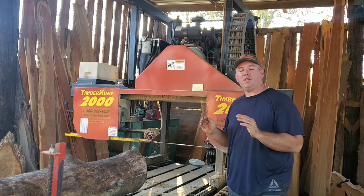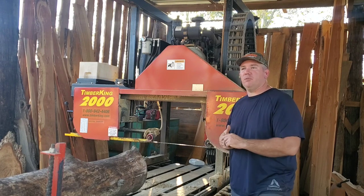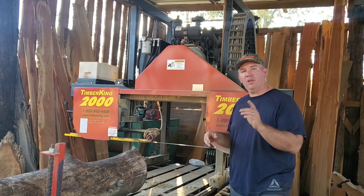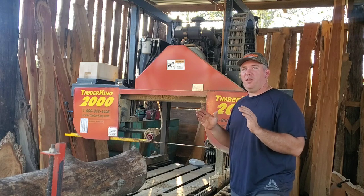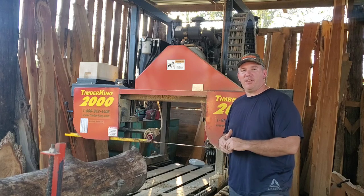We will also have my dad's 2220 mill there, and that is a beast of a mill. Again, another diesel mill — it's got a Kubota 50-horse diesel on it and it is just a monster of a mill. You can check out my videos on that. It's absolutely amazing. I am so happy and so blessed to have gotten that with my dad.